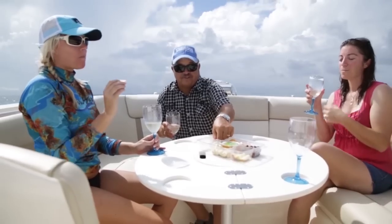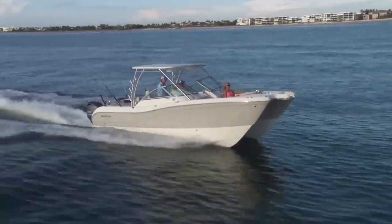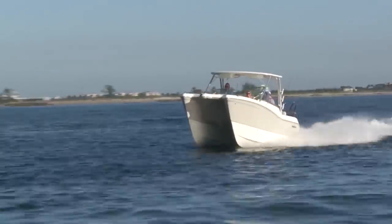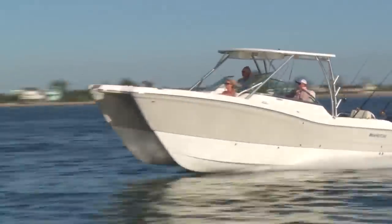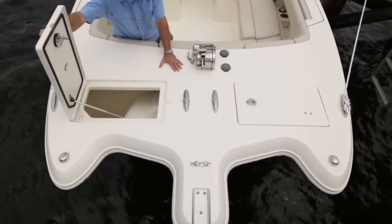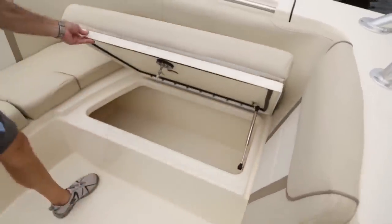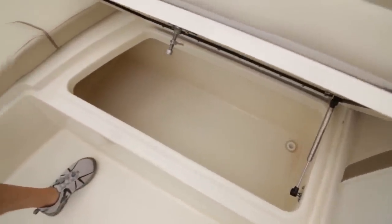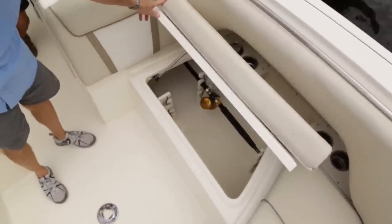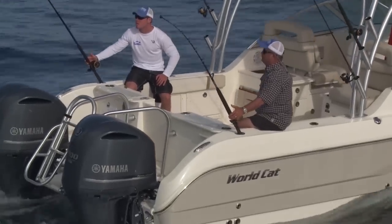We've got storage up front. As we work into the cockpit, if you look underneath this U-shaped seating, there's a large insulated cooler on this side that could be a fish box or for drinks, and rod storage — plenty of rod storage along here. I take my bottom rods, my trolling rods, my kite rods, and I'm ready to go.